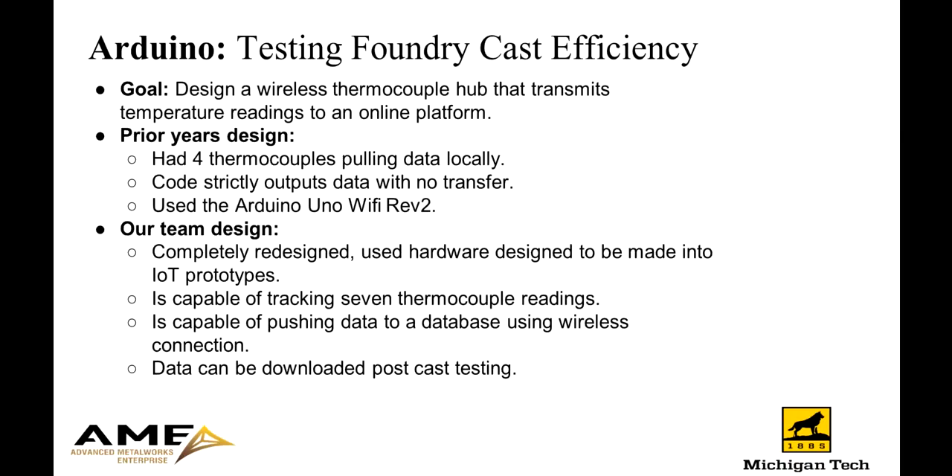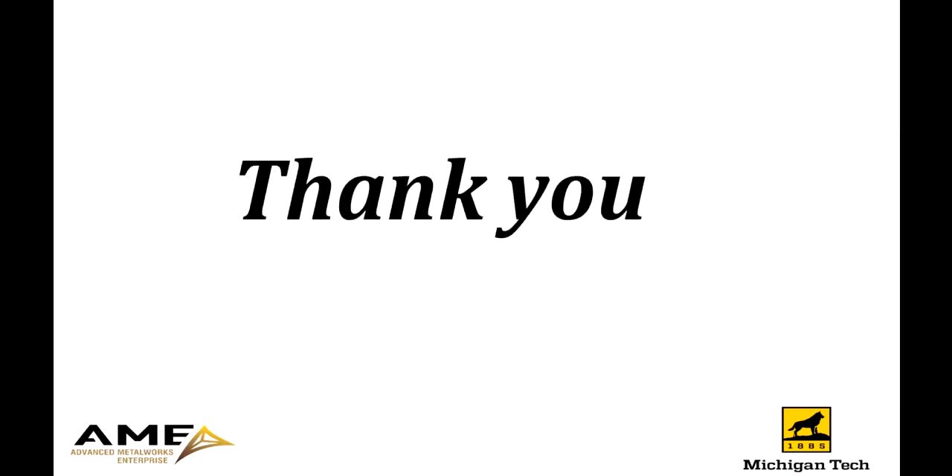Our team redesigned the product with Arduino parts meant to be made into an IoT device, cut down our wire length inside the Arduino, and designed for giving the actual Arduino board the most protection inside the case. Our Arduino is now able to track seven readings at a time, wirelessly push that data to the cloud, and that data is now able to be downloaded from the cloud to be put into graphs. That is our project. Thank you for listening. We are looking forward to seeing you at the Design Expo.